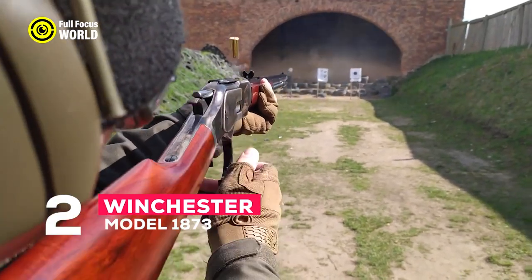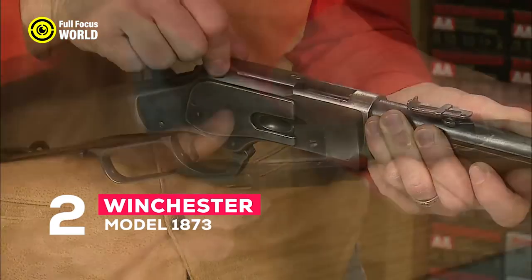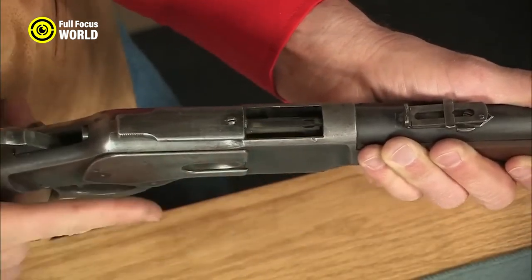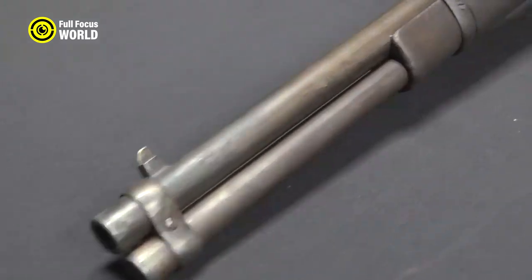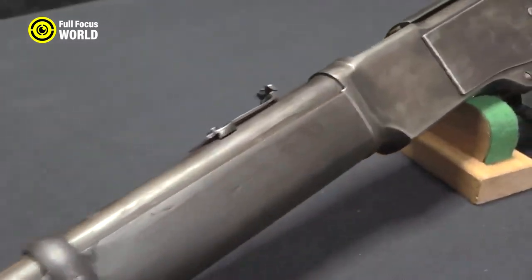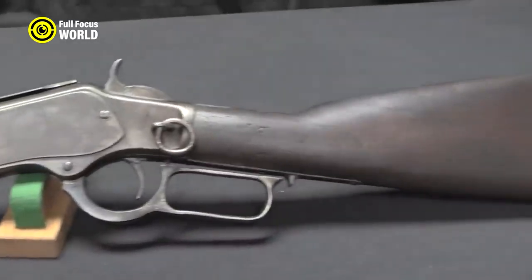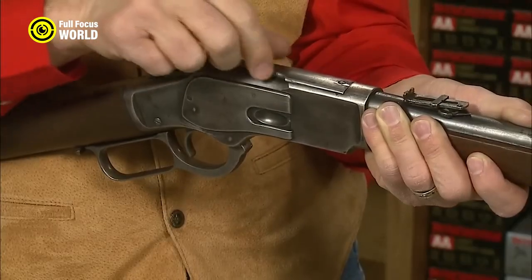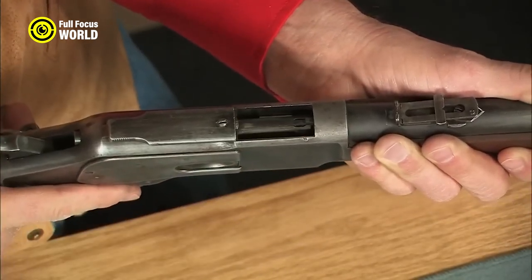Number 2: Winchester Model 1873. The Winchester Model 1873 is a lever-action rifle first produced in 1873. One of the most popular guns of the Wild West, it was used by cowboys, lawmen, and outlaws alike. Known for its reliability, accuracy, and relatively lightweight design, it was chambered for a variety of cartridges including the .38-40, .44-40, and .45-70.